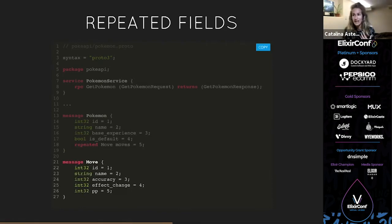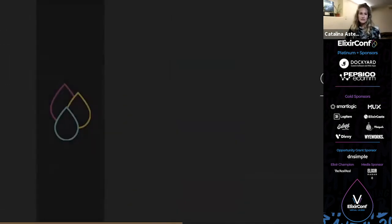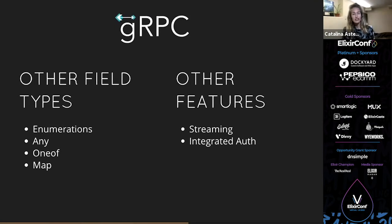We then define what the `Move` looks like — it's just another message type with id, name, accuracy, effect_chance, and pp. gRPC also has other field types I won't go into detail on today: an enumeration type, which is one value from a predefined list; an `any` type, which is an embedded message without a proto definition; a `oneof`, which is a field that could have many types but you only return one at a time; and a `map`, for example a string-key to string-value map. We usually use the map type for an errors map returned in the response if anything goes wrong.